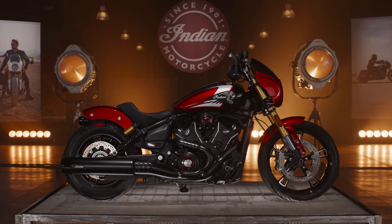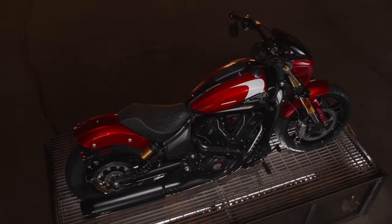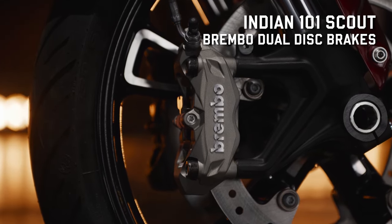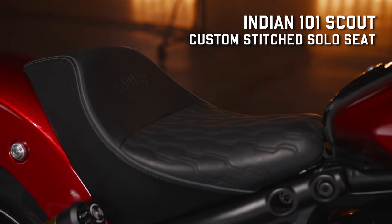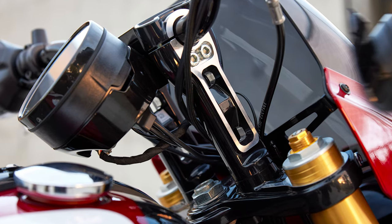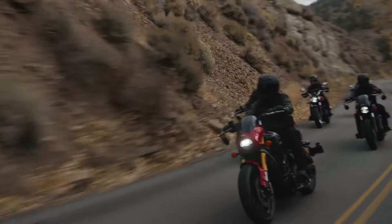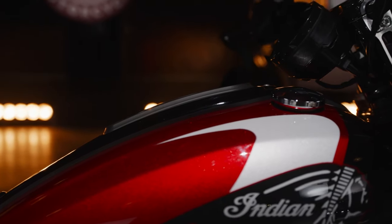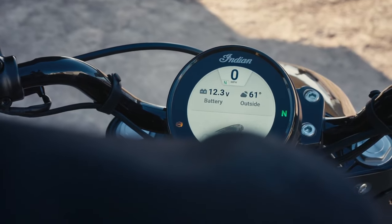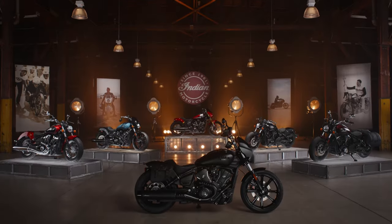First up: the Indian 101 Scout. Indian Motorcycle says it's the highest-performing Scout they've ever offered. It's the only Scout in the lineup with adjustable piggyback rear shocks, inverted adjustable front forks, and dual disc Brembo brakes. It features a 19-inch front wheel, custom stitch gunfighter-style solo seat, gloss black six-inch motor-style risers with machine highlights, moto handlebars, 101 Scout badging, and exclusive paint and graphics. The 101 Scout comes exclusively in the Limited Plus Tech trim, which includes the four-inch round touchscreen display with GPS, turn-by-turn navigation, point-to-point route planning, weather and traffic overlay, configurable gauges, and ride stats.